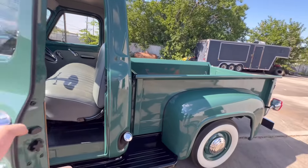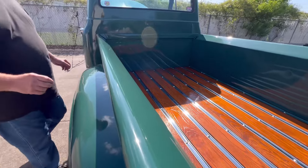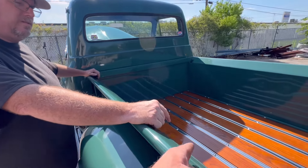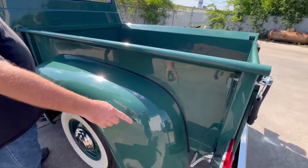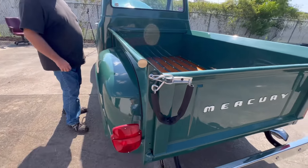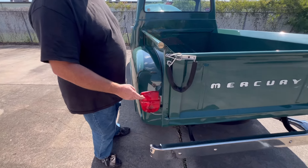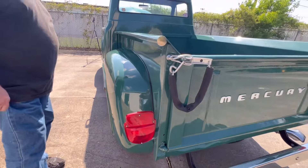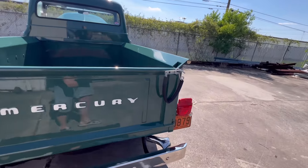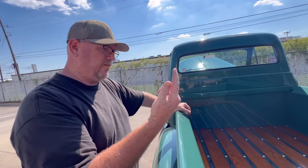It has a white wall spare mounted underneath. It has oak in the bed with polished stainless — just for looks instead of the original black steel hold-down strips. The wood in the bed is stained mahogany because it looks good against the green, and it's stained and varnished underneath so it looks just right.